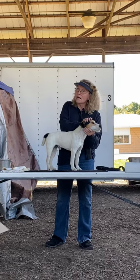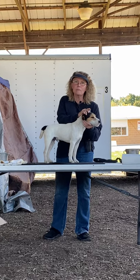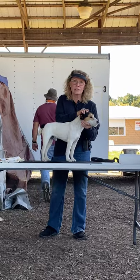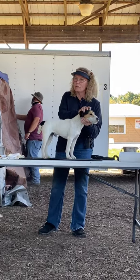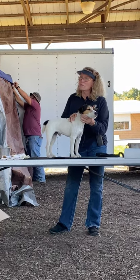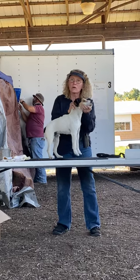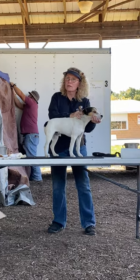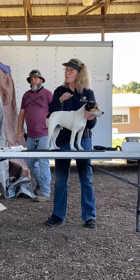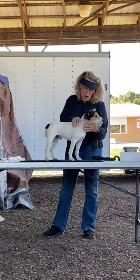We want a nice flat top skull and V-shaped ears. Does this dog have V-shaped ears? Yes, we have a V-shaped ear here. We need a nice long neck - not too long, not too short. But this dog has got to be able to do this when he is sparring in the ground. That neck allows him to be able to retract and strike whenever he needs to.